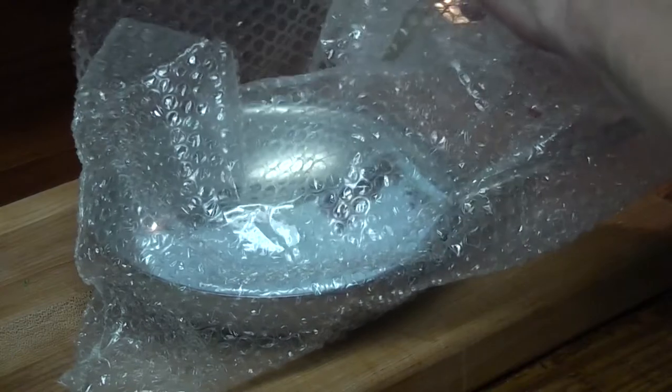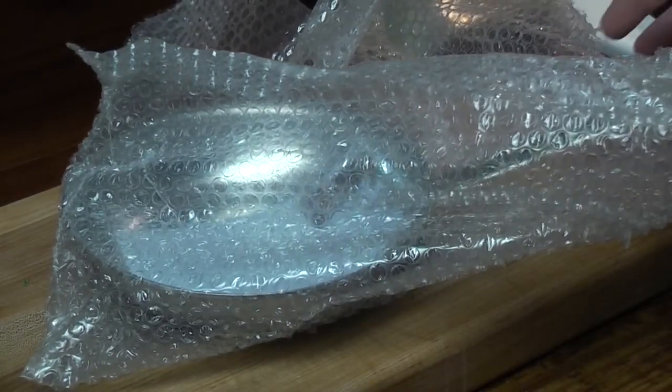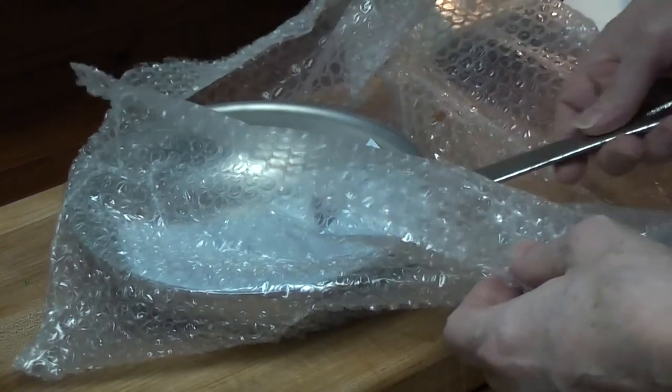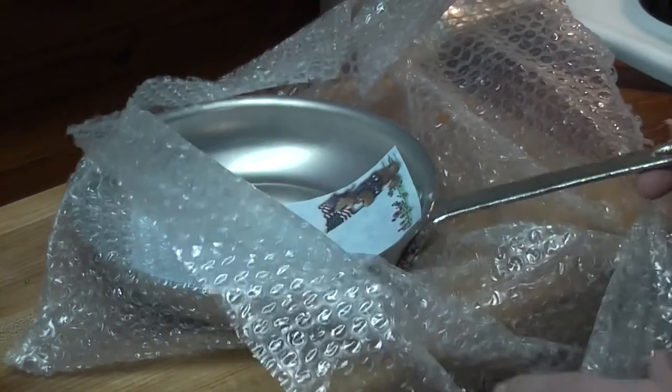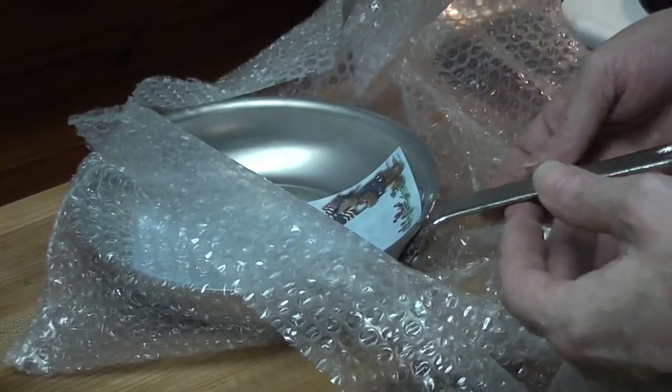It looked nice and I thought I could clean it up. Part of the fun is cleaning it up. Also the handle looked a little different — these commercial handles are usually flat, and this one looked curved underneath.